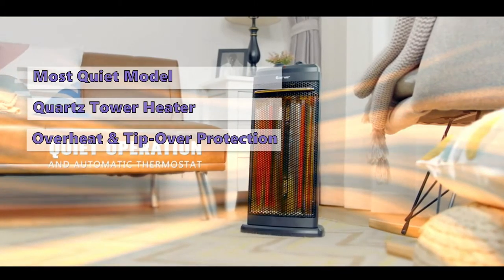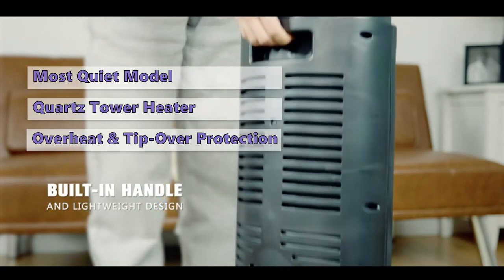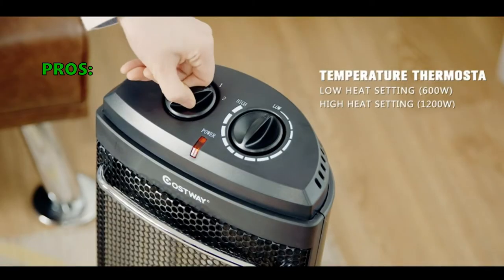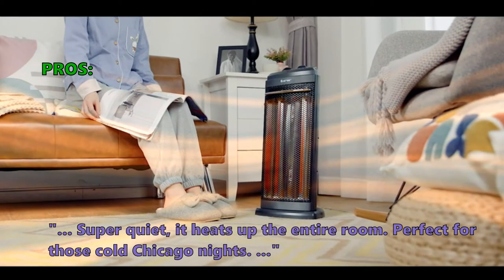The safety features also include overheat protection, so you don't have to worry about accidentally leaving the heating on while you are away. It also comes with a built-in handle so you can easily carry it around. Customers who bought it like that it's super quiet and heats up the entire room — perfect for those cold Chicago nights.